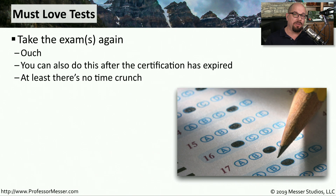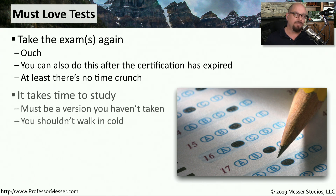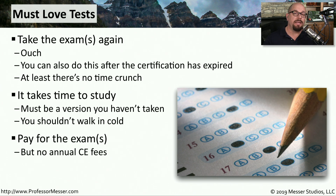One obvious way to renew a certification is to take the certification exam or exams again. This can be a painful process, especially if you have to take multiple exams, but the time constraint is not as critical — if you go past the expiration date, you simply take the exams again and you're recertified. The version is important: you're not able to repeat the same version of the exam you've already taken. It has to be a newer version. Since you're using the original exam process, there are no annual maintenance fees, but you do have to pay to take the exams.